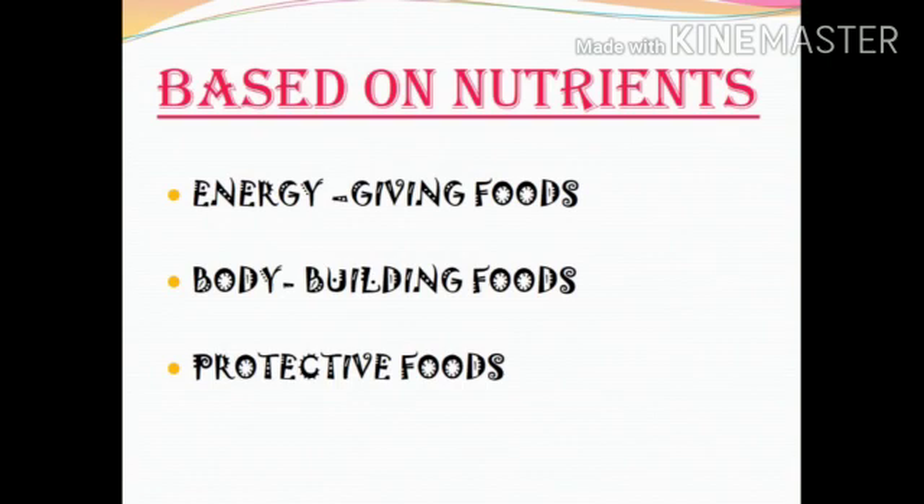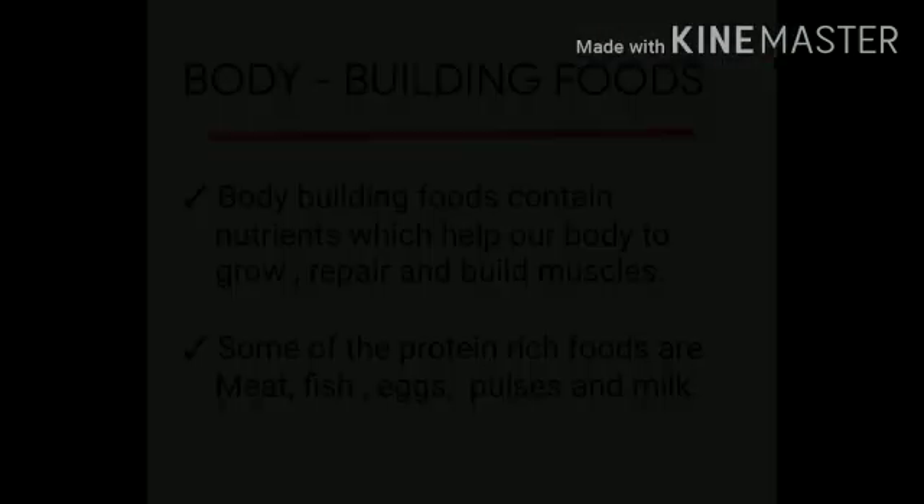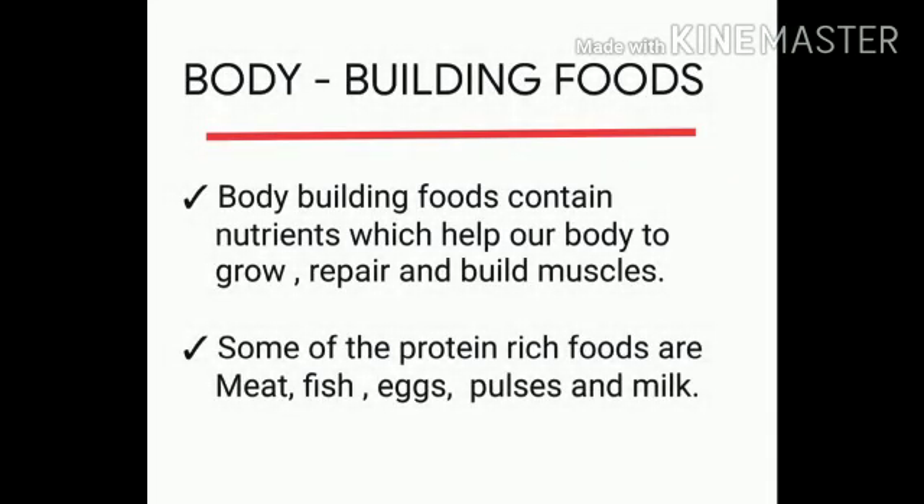In our last session, we learned that based on nutrients, food items have been grouped as: 1. Energy giving foods, 2. Body building foods, and 3. Protective foods. As we have already learned about energy giving foods, today we will start with body building foods.